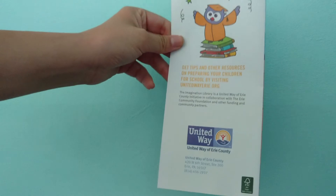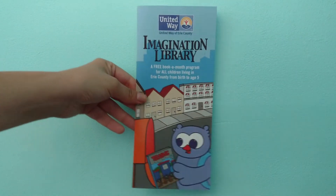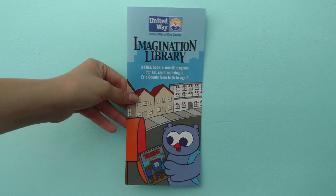So those are my illustrations in the brochure. I was really excited to see the brochure out. Thanks for watching.